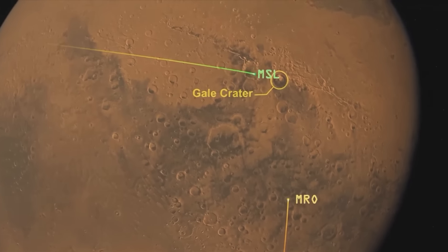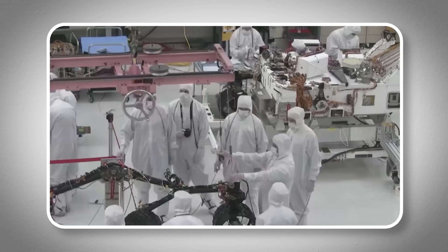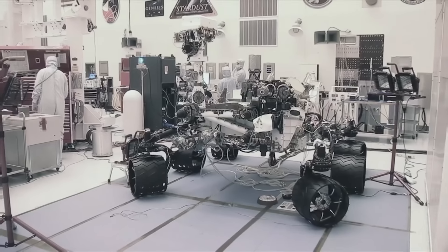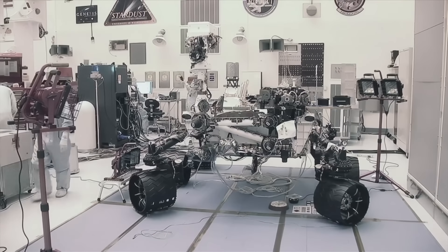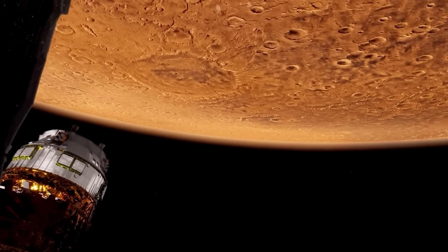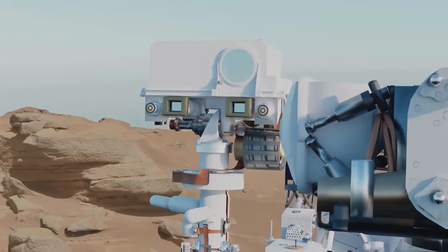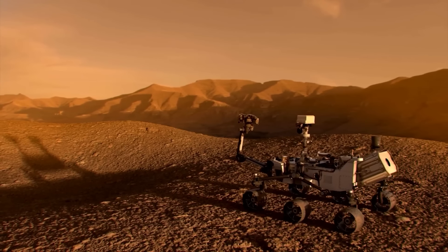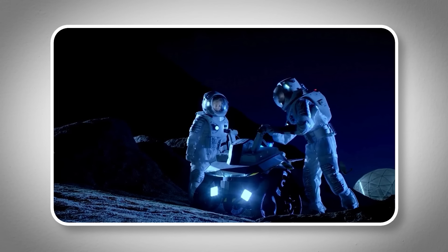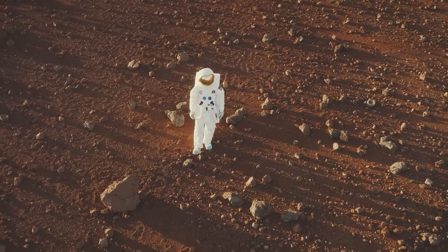Each photo taken from the Jezero Crater is set to unveil more about this old planet. Imagine being one of the engineers at NASA's Jet Propulsion Laboratory during this moment — you could almost feel the room's tension as they await the rover's safe landing. When it finally happens, the relief and joy aren't just for the engineers, but for all of us watching. This event isn't just another day at the office; it's a historic moment in space exploration. Right after touching down, the robot starts sending back photos and videos showing us the first looks at Jezero Crater.